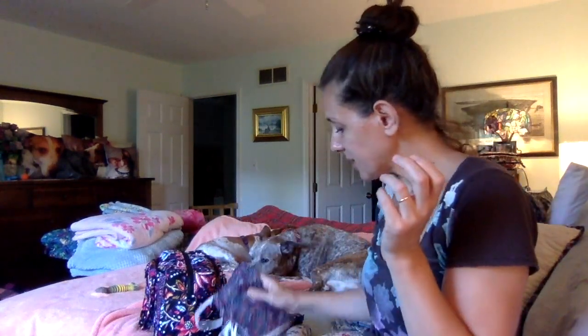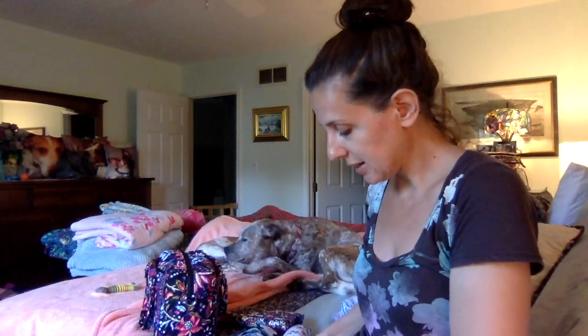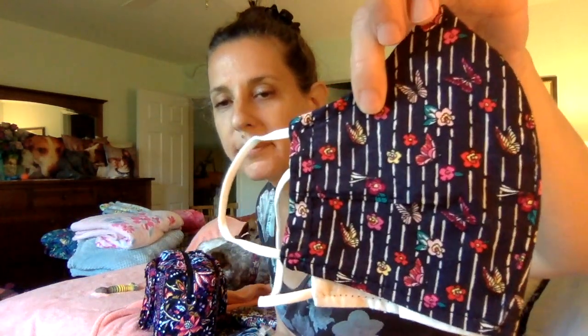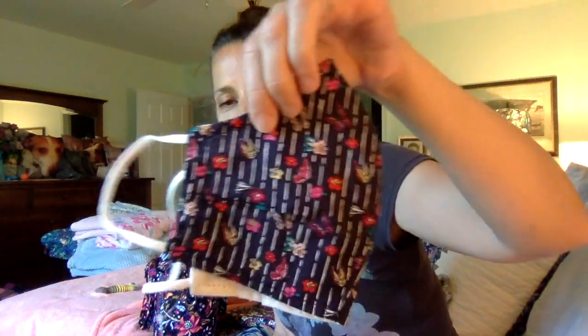And then they had masks, and they had them in the lining pattern — right, Itsy Ditsy Creatures. Really just enjoying this lining on this pattern as well.